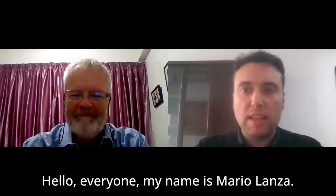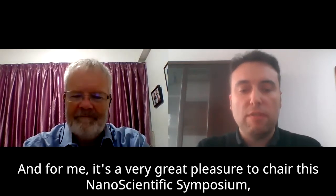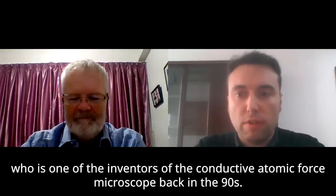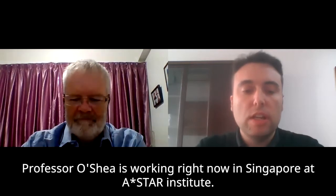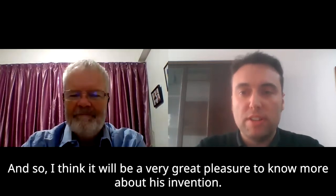Hello everyone, my name is Mario Lanza. I am an associate professor at the King Abdullah University of Science and Technology, and it's a great pleasure to chair this Nanoscientific Symposium organized by Park Systems and Nanoscientific. Today I am very happy to have this interview with Professor Sean O'Shea, who is one of the inventors of the conductive atomic force microscope back in the 90s. Professor O'Shea is working right now in Singapore at the ASTAR Institute.